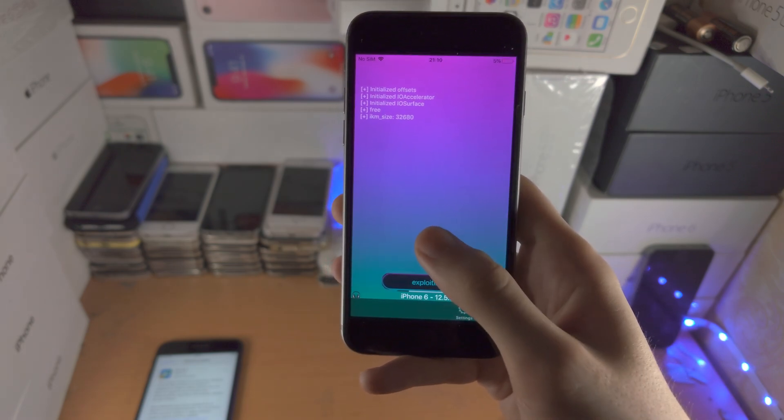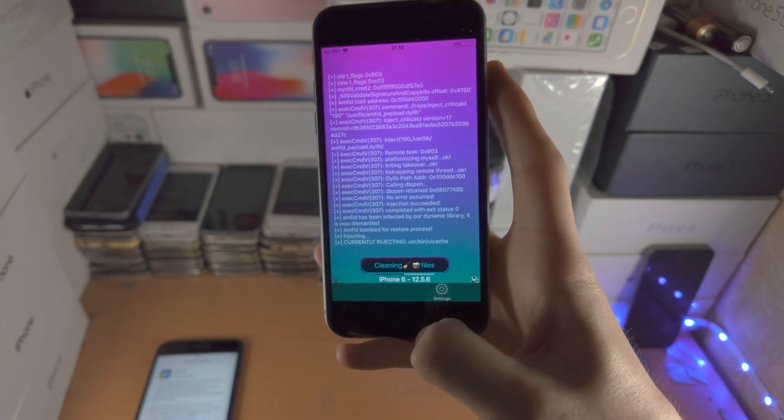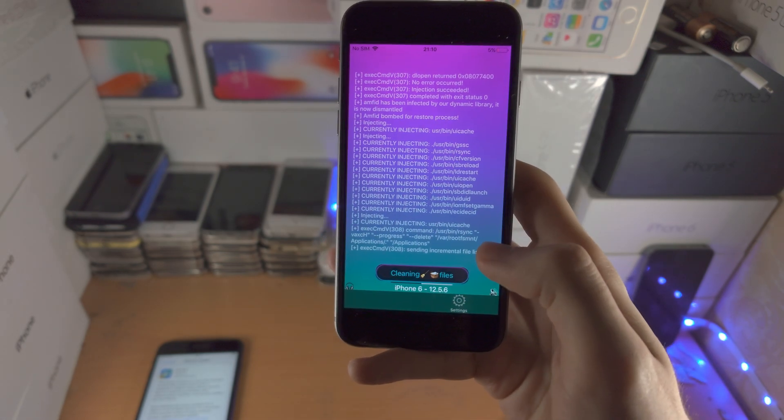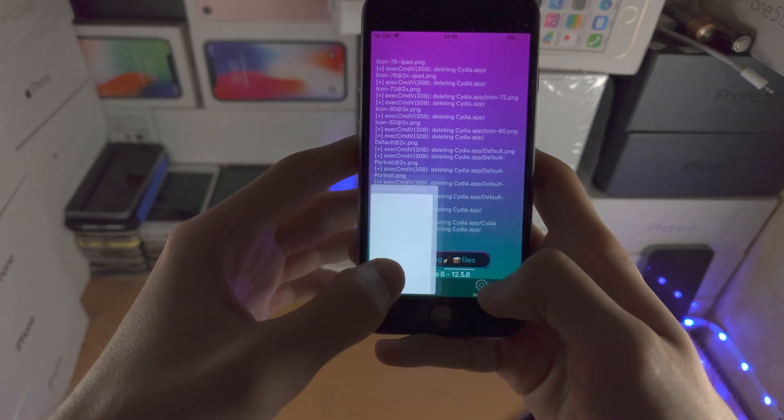If you do get an error, keep in mind you have to restart the phone manually with the power and home button and then try again. But hopefully the un-jailbreak will work for you.